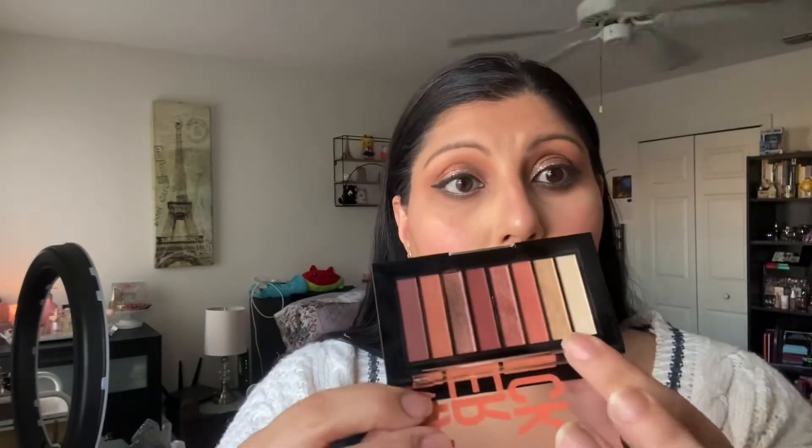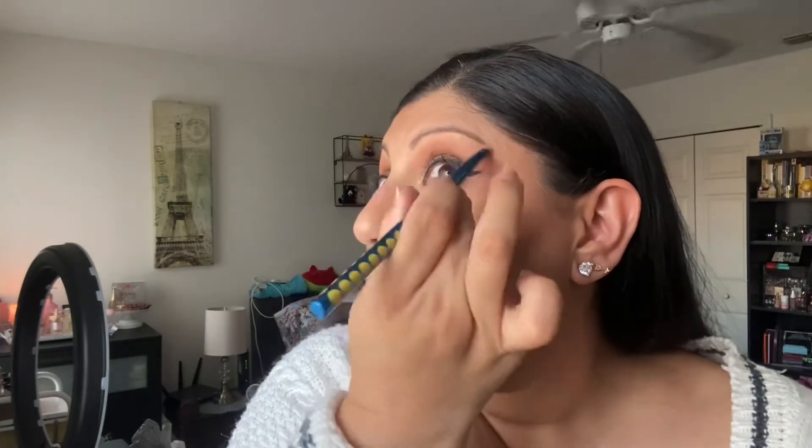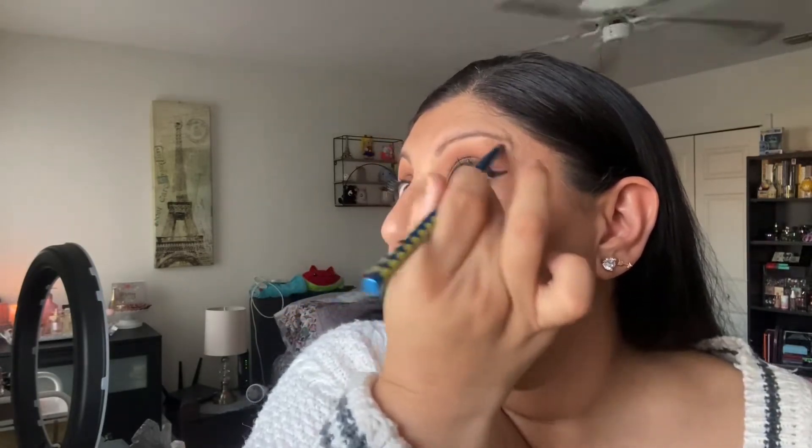Let's finish the eyes. I'm going back into the palette and putting the lightest shade into my inner corner and also my brow bone. It's a very pretty inner corner shade. The nice thing about these shades is that they don't need to be wet to work — they're very good on their own.